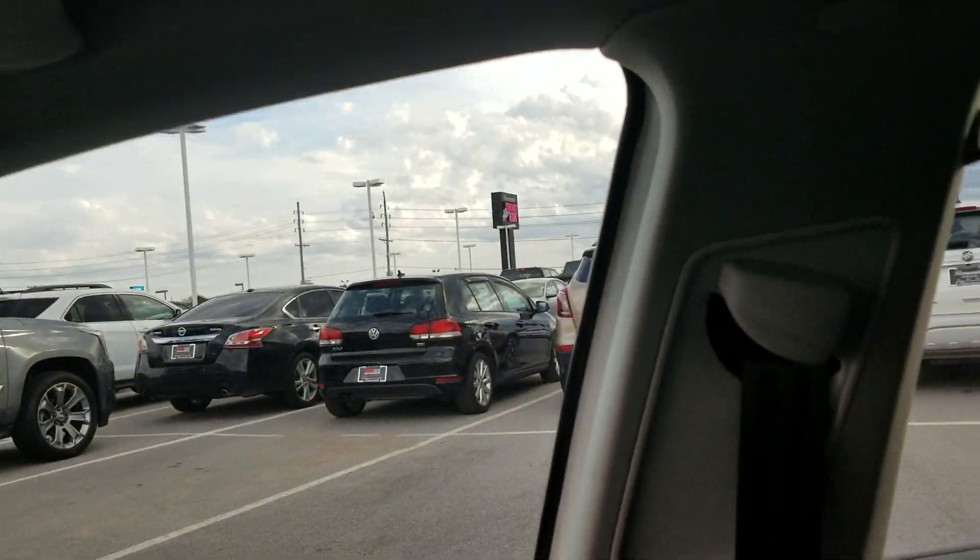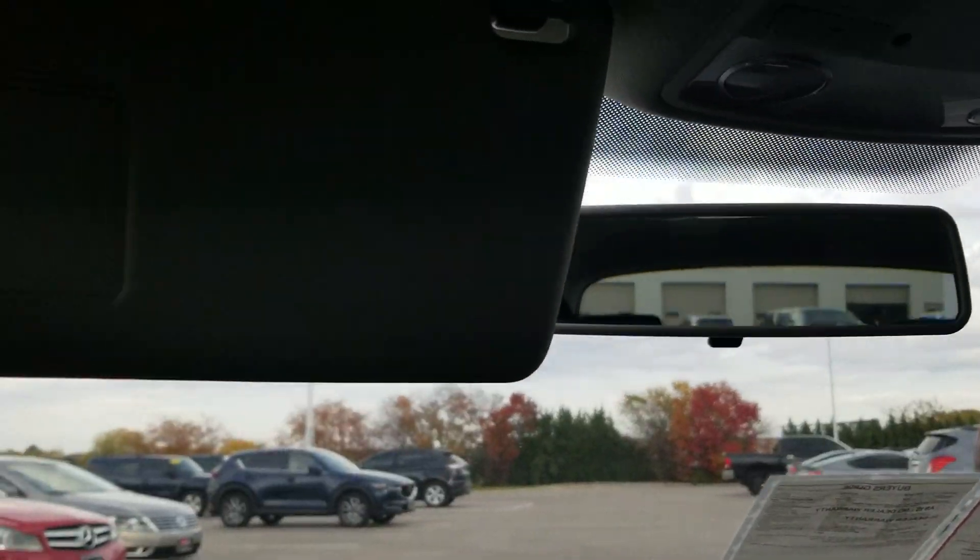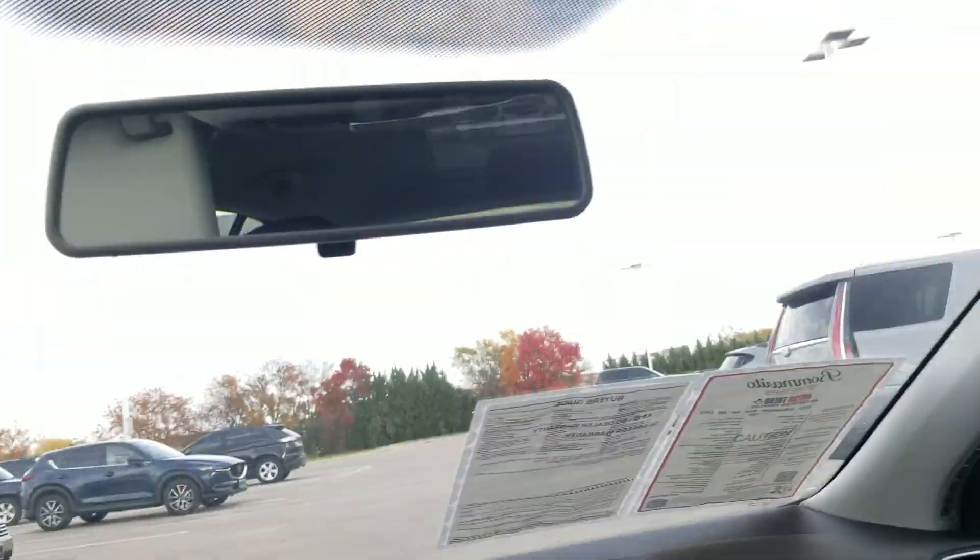Here's a look at the cloth seats. They have deep bolsters with an adjustable seat belt height there. Sunglass storage up above here, and then a lighted vanity mirror on each side.